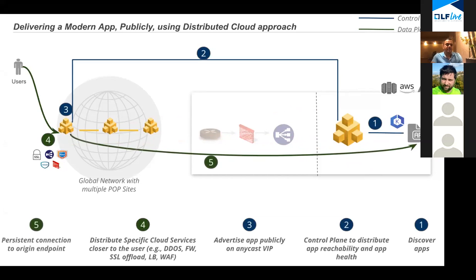Lastly, to make sure your performance is good, you should have a persistent connection from the front end all the way to your origin, so that you're not doing multiple TLS setups for your application. This is how you would deliver an app publicly using a distributed cloud approach.